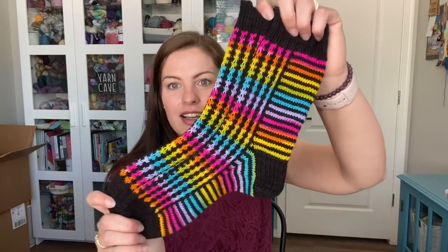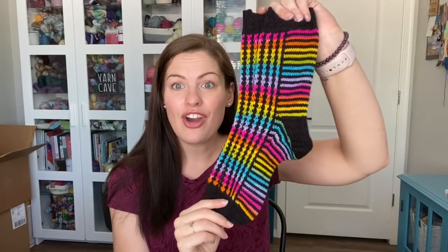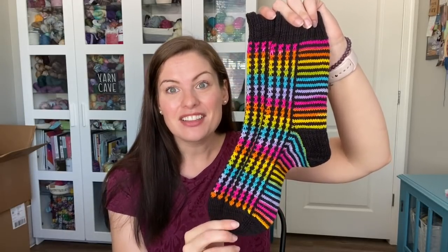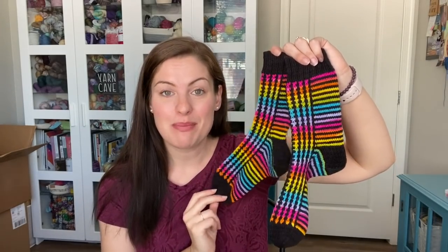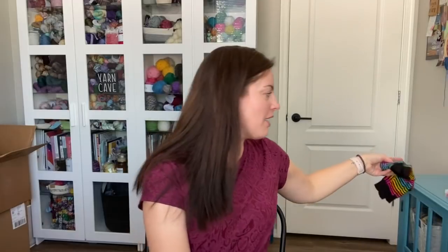There are still three knit alongs going on in the Ravelry group. We have the Rainbow Connection Sock Cowl — one of my patterns that is perfect for self-striping yarn or mini skeins. It's a lot of fun to do. One of my half-finished objects is a pair I've been working on with this pattern. The knit along for that ends July 31st, so you still have all of this month — plenty of time to get a pair of socks done for this cowl.